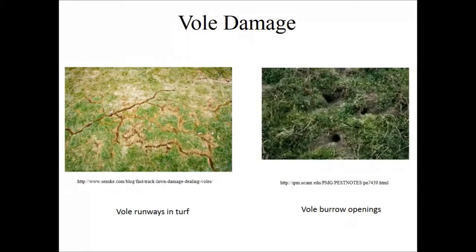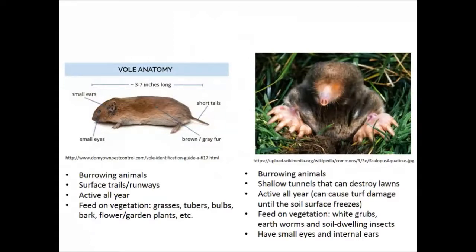Those shallow runways are evidence of vole activity. A vole on the left is a mouse-like creature with a shorter, stubbier tail — sometimes called a meadow mouse. A mole, on the other hand, is much larger, about the size of a hot dog bun, and creates subsurface tunnels rather than surface trails. Moles are also active year-round but go deeper when the ground is frozen, eating grubs and earthworms.